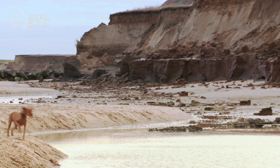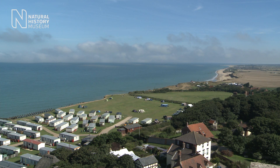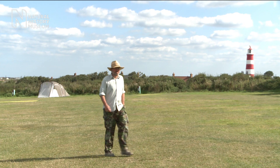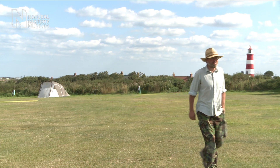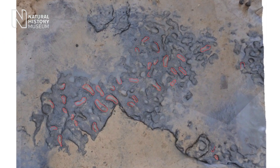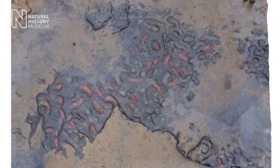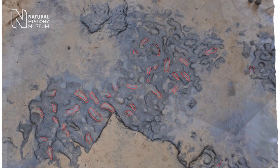Three months later, the traces are once more hidden beneath the sand. But early analysis of the photographs has revealed new detail. The hundreds of photographs that have been taken of these potential footprints have been stitched together in a computer and they've created a three-dimensional model of the surface. What you've got is a clear set of impressions. They don't look like animal footprints — they're elongated. It's looking increasingly likely that these are indeed human footprints.